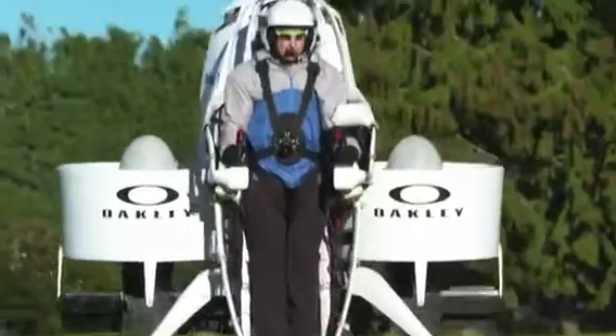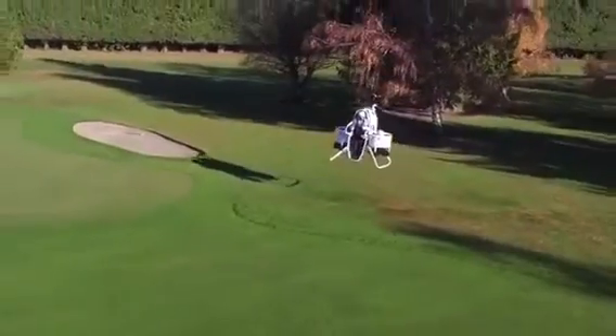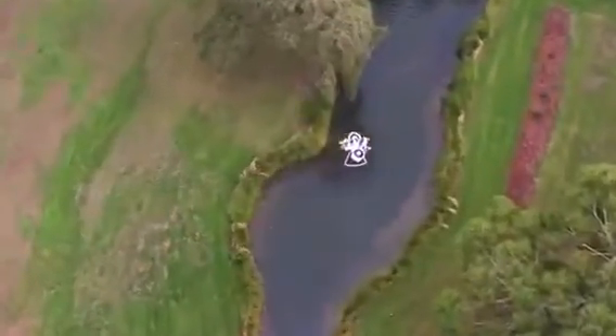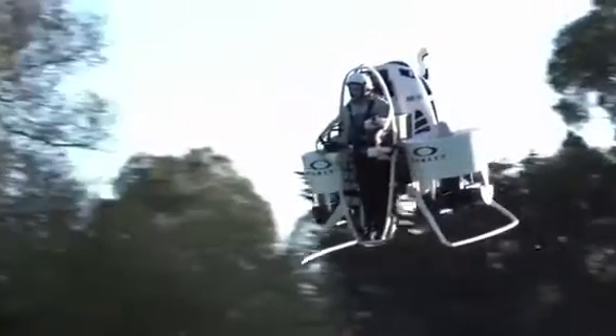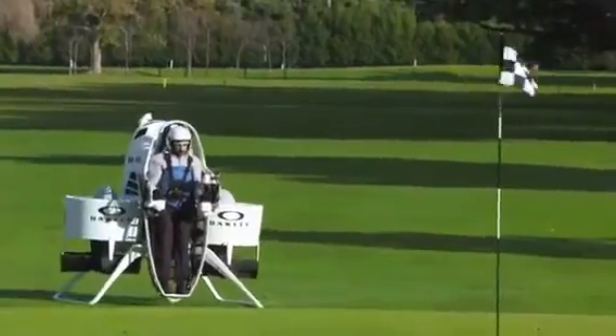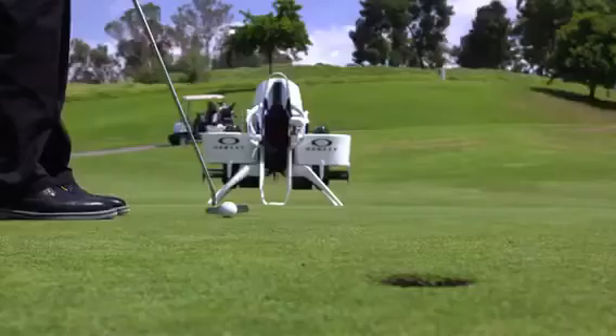One of the coolest things about the jetpack is the fact that you can fly over objects — trees, water hazards, or anything you want. It's going to be very useful on a golf course. It's got a very light footprint, so landing next to a green or on a fairway is where it really has its strength.